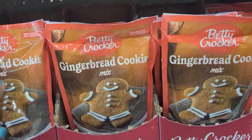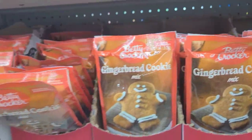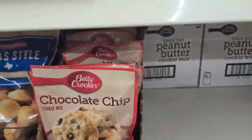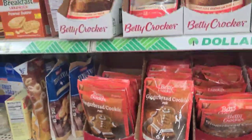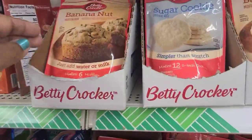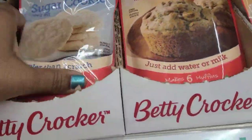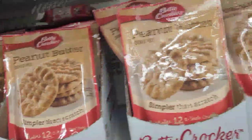I have the gingerbread cookie dough mix limited edition by Betty Crocker, and they got a lot of them here. They also got the Simpler Than Scratch chocolate chip cookie mix, and up here they got the banana nut muffin — just add water or milk — and sugar cookies and peanut butter cookies.